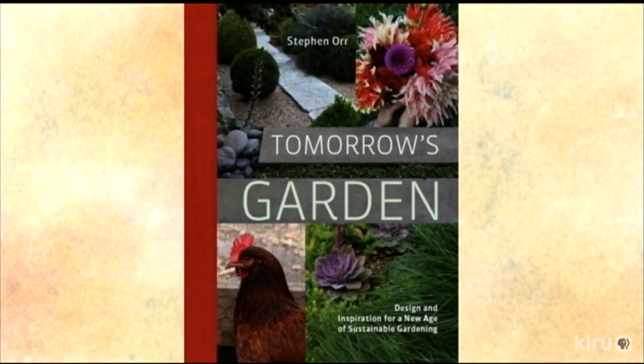Thanks so much for sharing that beautiful garden space with us. And right now we're very excited to welcome Stephen Orr to Central Texas Gardener. Welcome to the program. It's nice to be here. Stephen is the author of Tomorrow's Garden, which will be the subject of our conversation. He is also the garden editor for Martha Stewart Living.